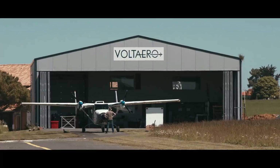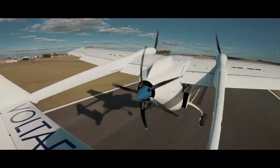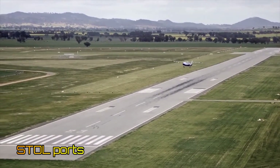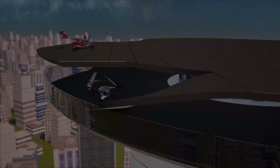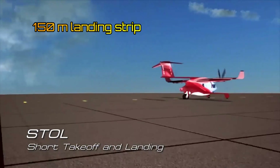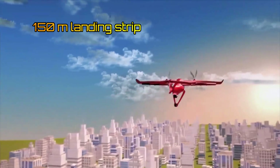It should be noted that it is easier to design longer-range electric aircraft with STOL capability rather than VTOL. Unlike conventional takeoff aircraft, the short takeoff and landing requirements make the runway footprint much smaller. A landing strip length of only 150 meters is required for most of these aircraft.